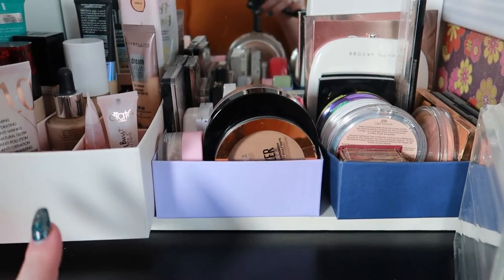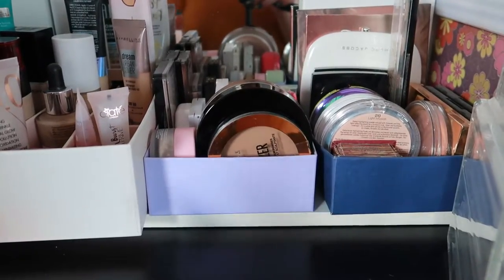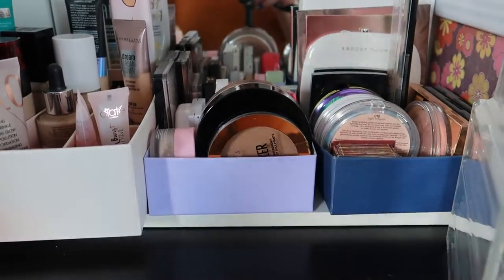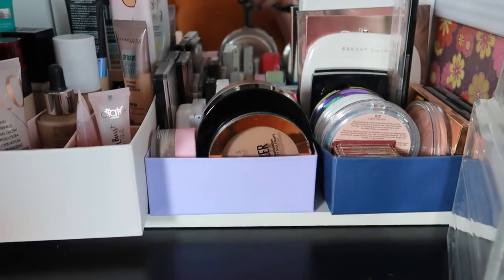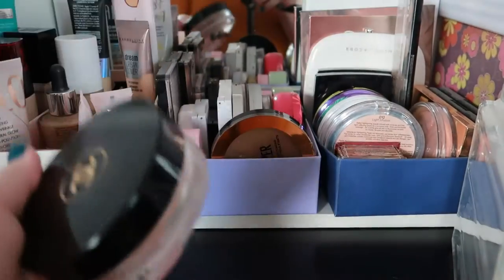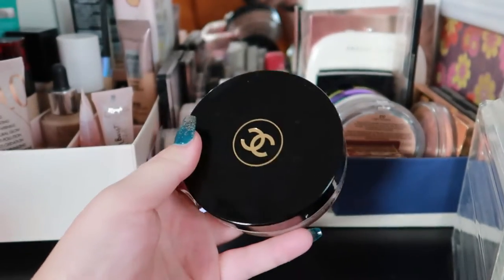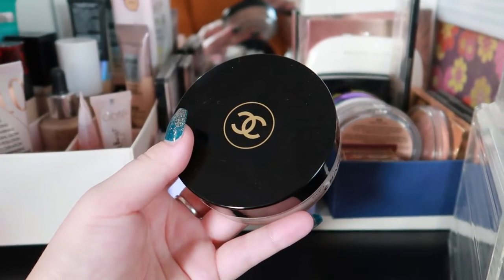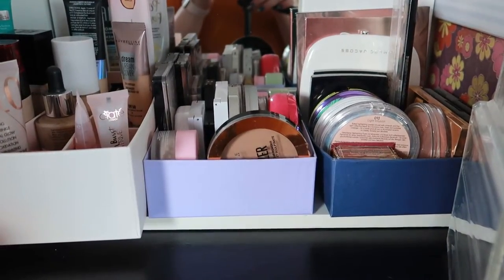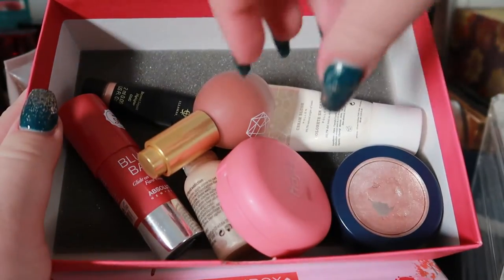For my cream bronzer, I have a new one arriving — the Charlotte Tilbury Hollywood Contour Wand, which I ordered through my MUA friend who gets discounts. It's arrived at her house, so I still need to pick it up. For now I'll stick with my Chanel Soleil Tan until I get the contour wand in my possession.